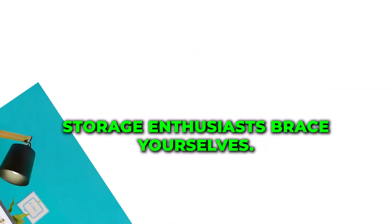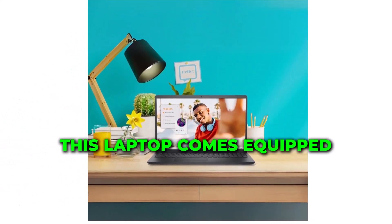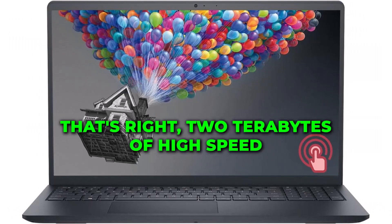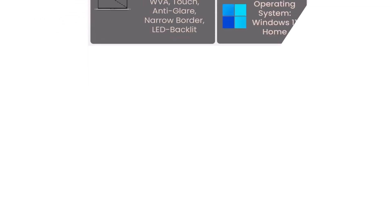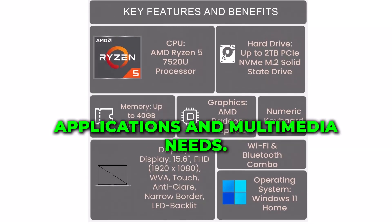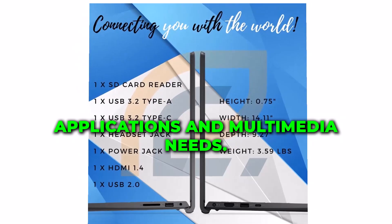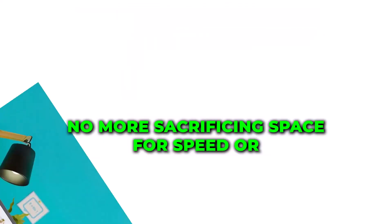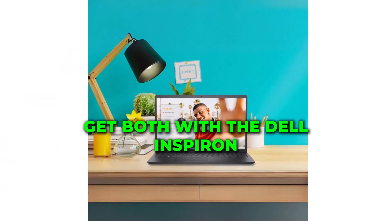Storage enthusiasts, brace yourselves! This laptop comes equipped with a massive 2TB SSD. That's right — 2TB of high-speed storage to accommodate all your files, applications, and multimedia needs. No more sacrificing space for speed or vice-versa; get both with the Dell Inspiron 3000 Series.